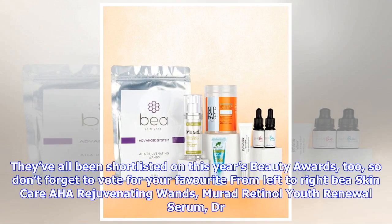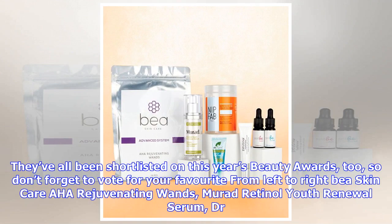They've all been shortlisted on this year's Beauty Awards, so don't forget to vote for your favorite. From left to right: B Skincare AHA Rejuvenating Wands,